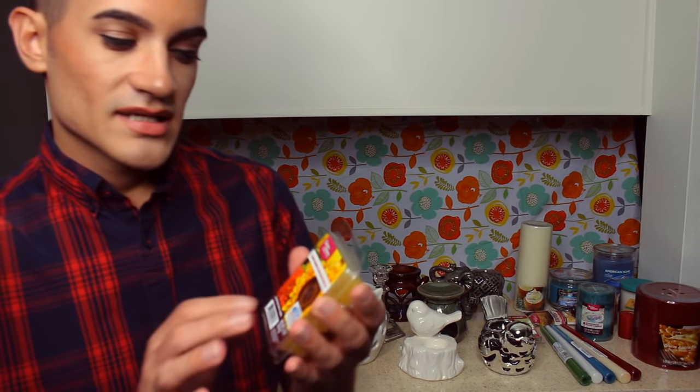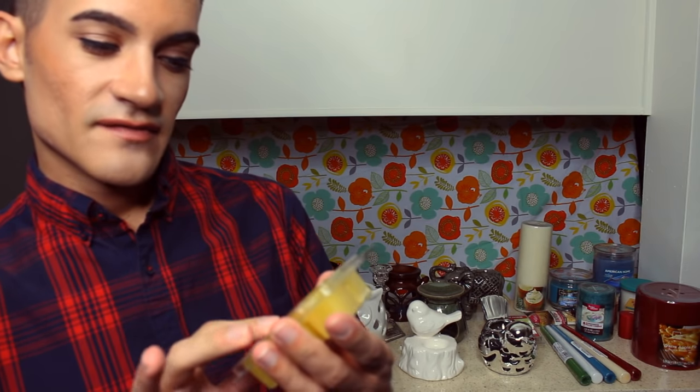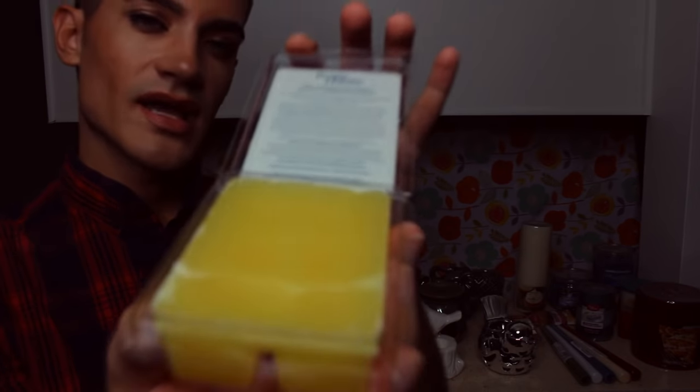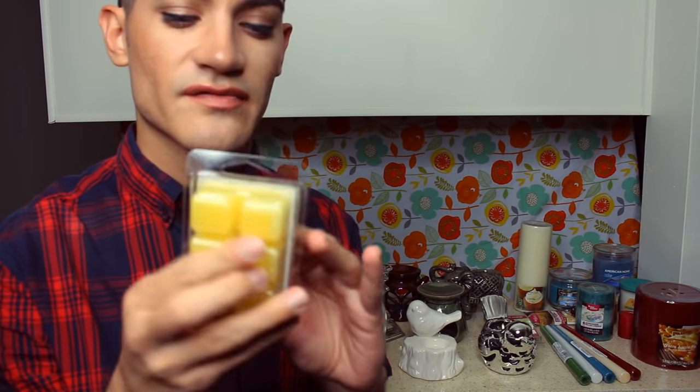The last of the wax melts is Sunflower and Chrysanthemum — very bright yellow, very floral smelling but still light. Each cube burns three hours. You'll pass? Okay.